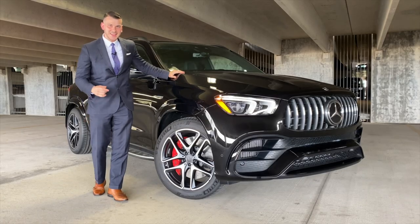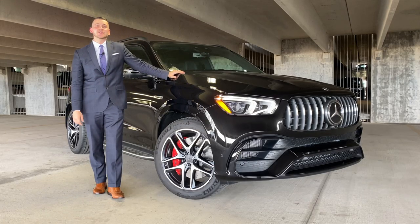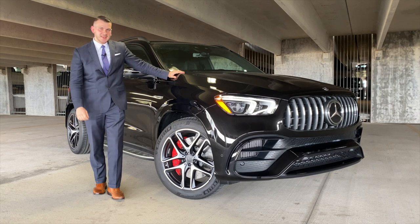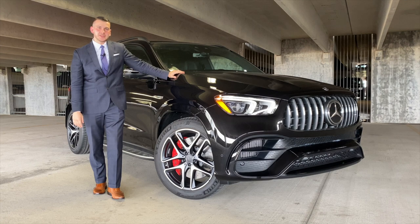Hello and welcome back. This is the AMG GLE 63S, a new model for 2021, and it's back with more performance at half the value of the Lamborghini Urus.